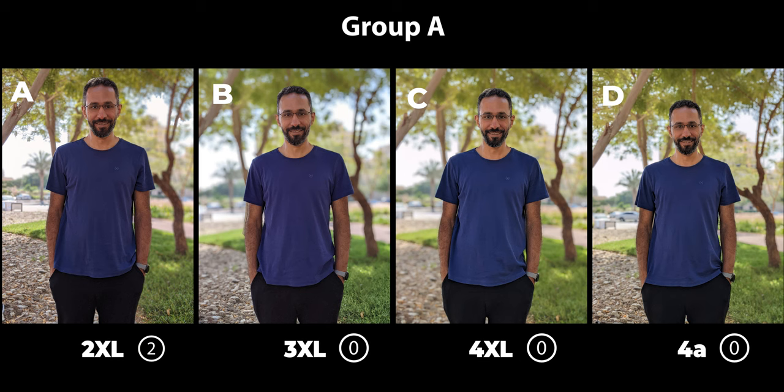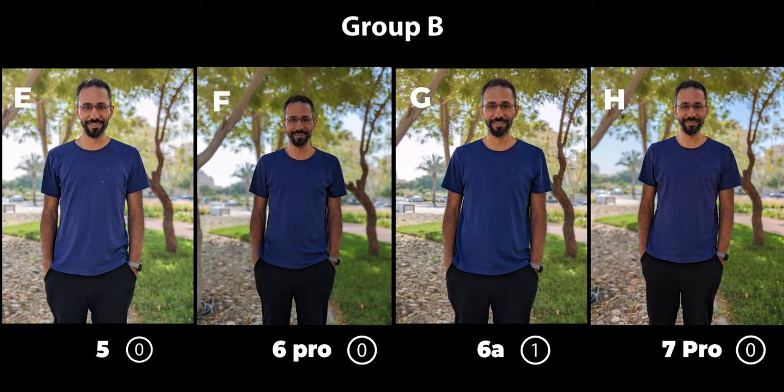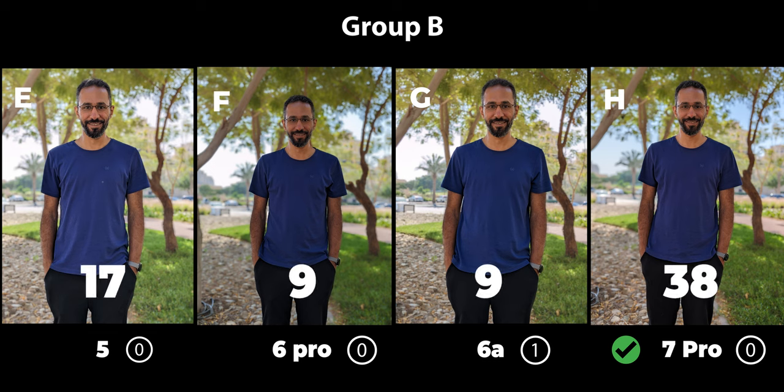Next we have a portrait shot. Starting with Group A, I received 102 votes, 92 of which were valid, and the 4 XL took this one with 43 votes; the closest second was the 4a with 33 votes. Moving to Group B, I got 75 votes, 73 valid, and the 7 Pro took this one with 38 votes while the rest of the phones were far behind.